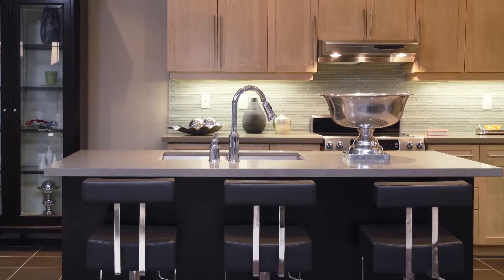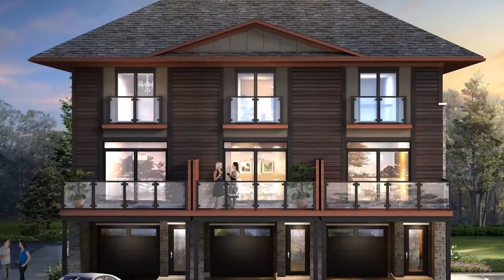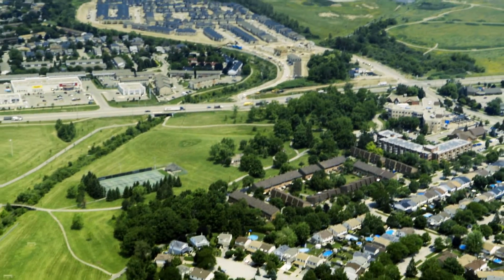The modern style you insist on, matched with the traditional comforts you can't live without. Inspired, craftsman-style architecture, designed to be a bridge between the traditions of the past and the promise of today. This is Prairie Modern, in Hamilton.